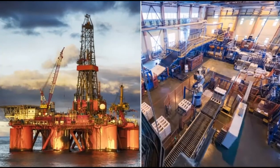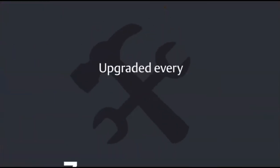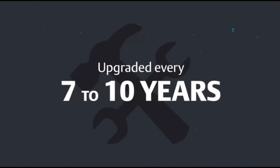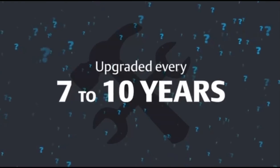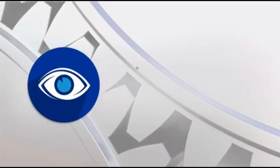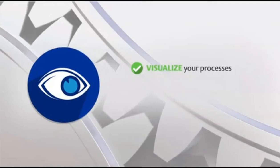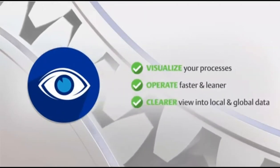On the other hand, more rugged displays often sacrifice performance and flexibility. Whether on an oil rig or in a manufacturing plant, industrial displays need to work in the same challenging environments as the operators who rely on them. When you add in the fact that most industrial displays are only upgraded every seven to ten years, you start to realize how many operations are lacking adequate visualization. What you need is industrial display technology that lets you visualize your processes and operate faster and leaner, while providing a clearer view into local and global data.